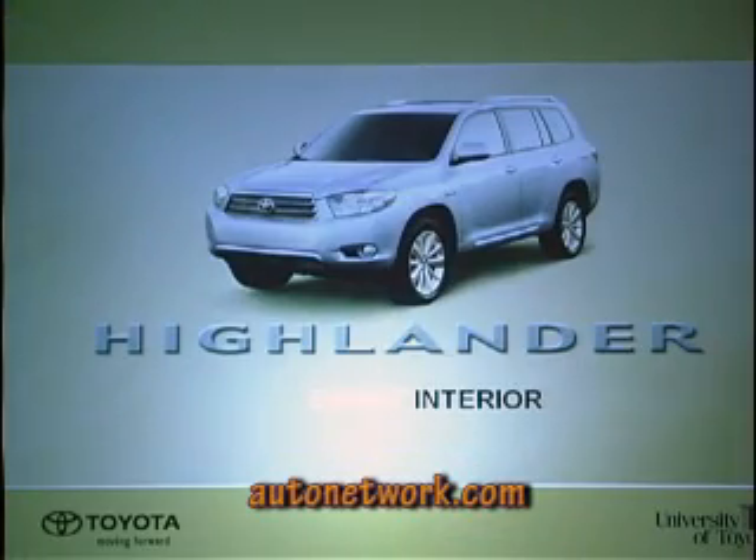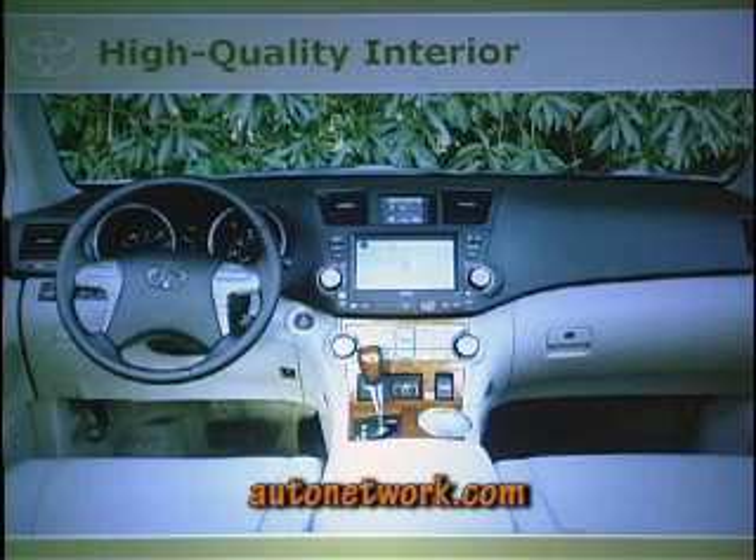For the interior, we call it a smart interior. The engineer wanted everything to be very simple to use but with a nice, classy feel inside. The knobs are large and easy to use for climate controls, but it still has a nice upscale feeling across all of our models.